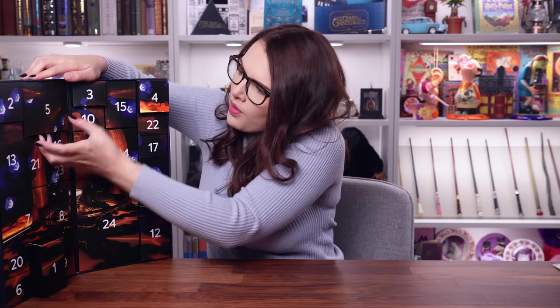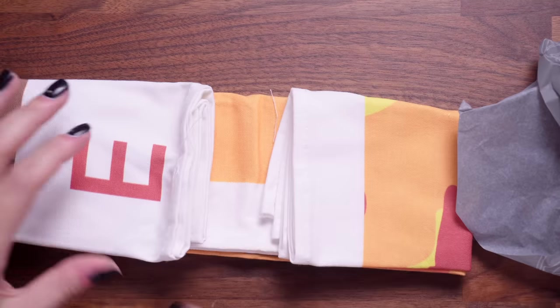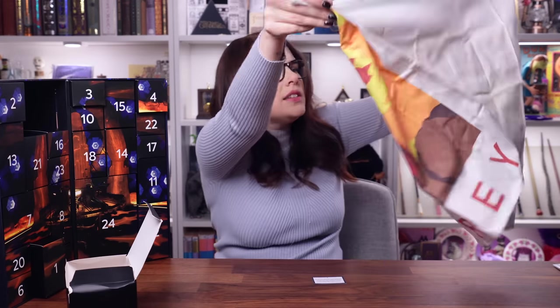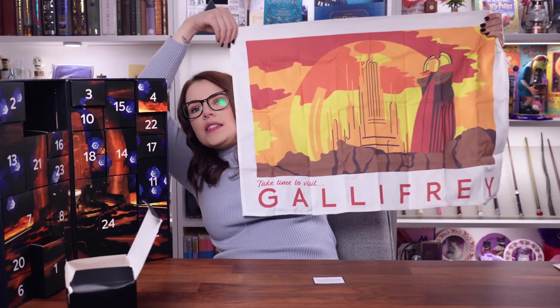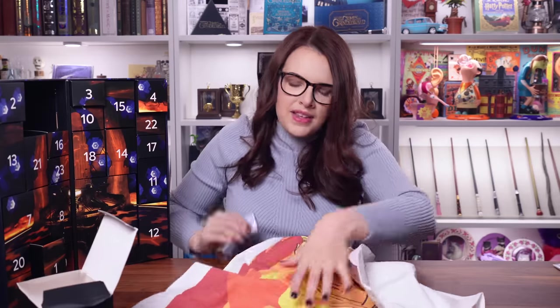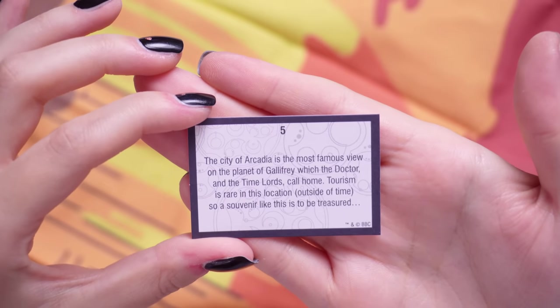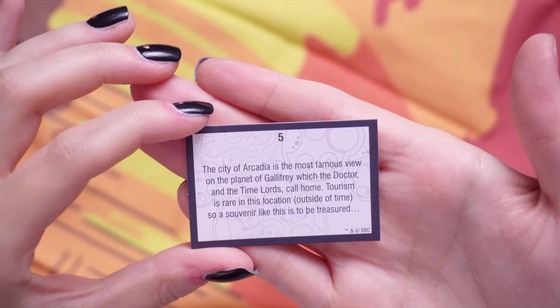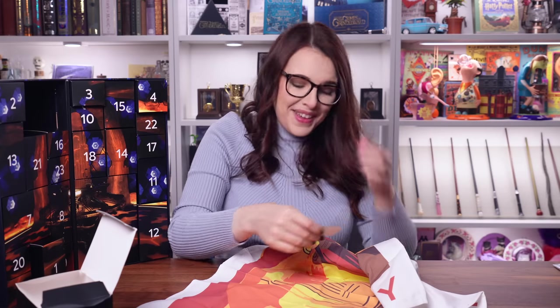Number five is quite a big one. Is it a tea towel? Oh my God, it is a tea towel. Is that Gallifrey? It says: take time to visit Gallifrey. It's quite a nice high quality tea towel — feels really good. The card says: the city of Arcadia is the most famous view on the planet of Gallifrey, which the Doctor and the Time Lords call home. Tourism is rare in this location outside of time, so a souvenir like this is to be treasured. I'm surprised they fit that into an advent calendar.